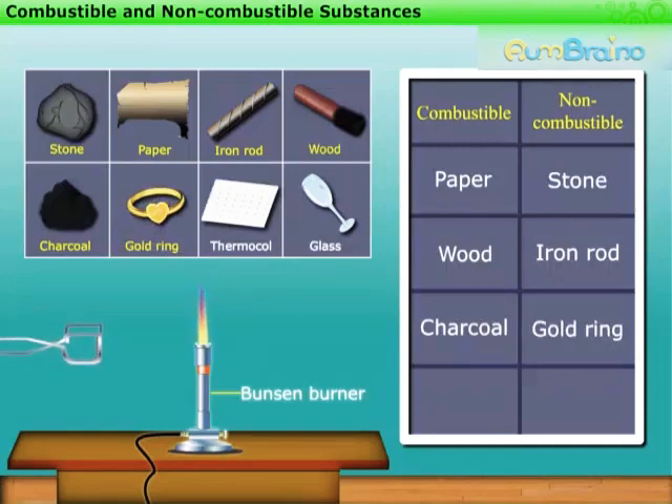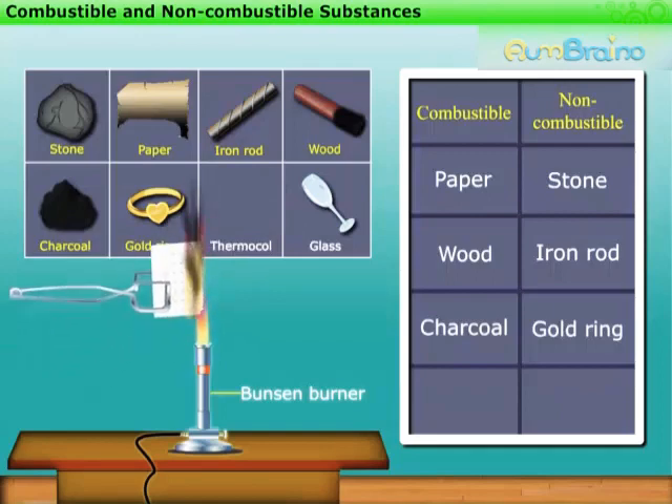Similarly, let us try the same activity with a piece of thermocol. It burns, which proves that thermocol is combustible.